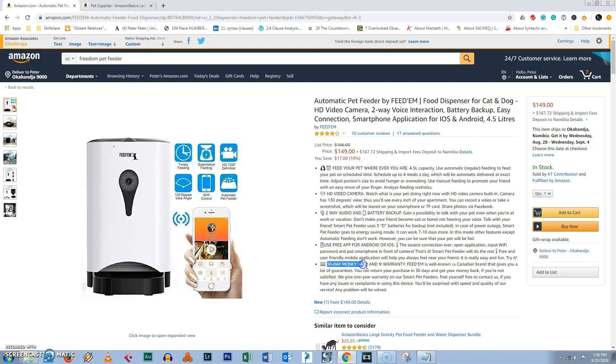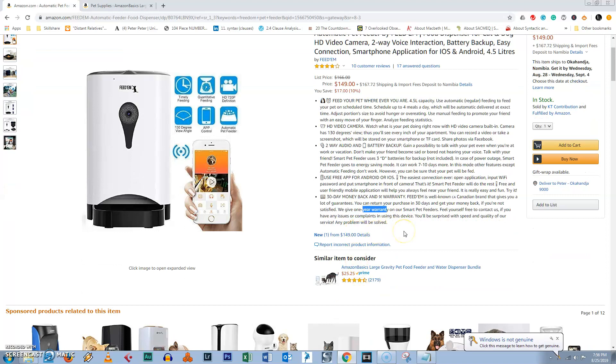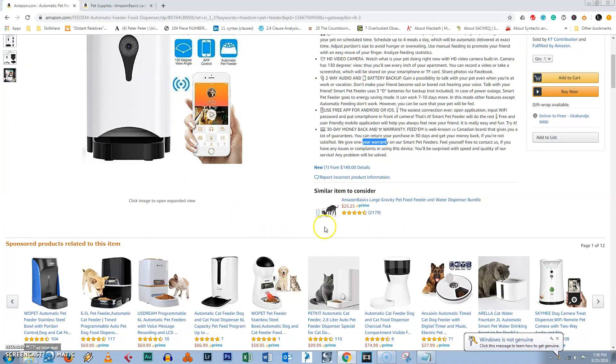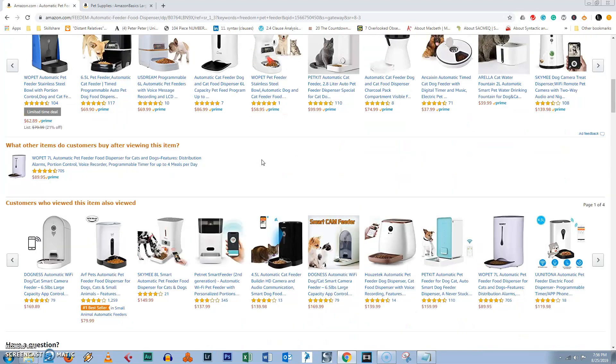Oh, this is a cool part — 30-day money back warranty from Feed'em. So if you're not happy with it, you could always take it back. But I think after testing it out, I don't think you'll have any problems. I like the fact that you can see your pet wherever you are. You can be in Hawaii, the Bahamas, just having fun, and you can watch your pet eat. I'm just trying to say that it's pretty convenient.